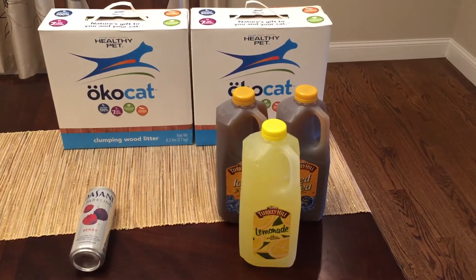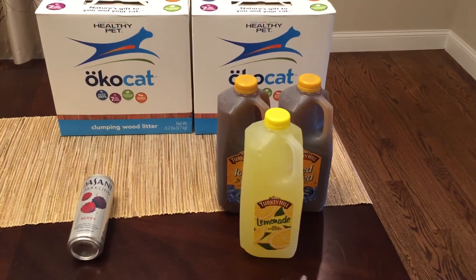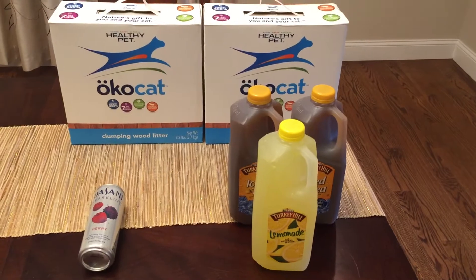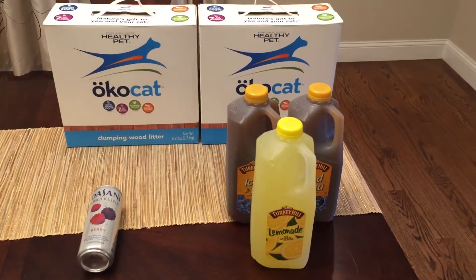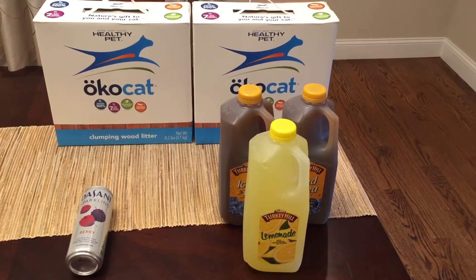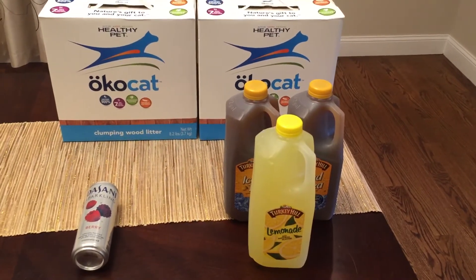Hey guys, it's Lisa and I have a couple quick Big Y deals for you. I know that not many people have Big Y in their area, but if you do there are some easy freebies. I know they also have the dollar doublers this week — I'm going to try to see if I can find a couple good deals with that.